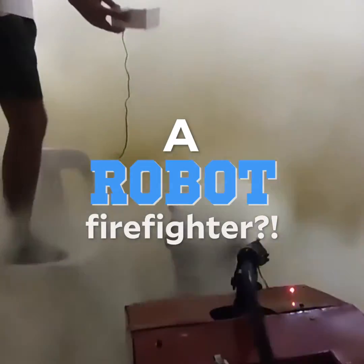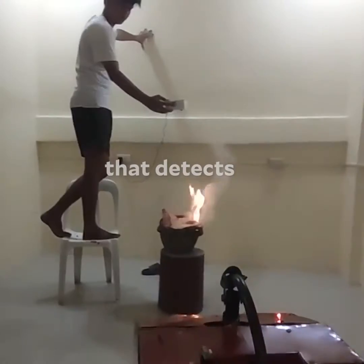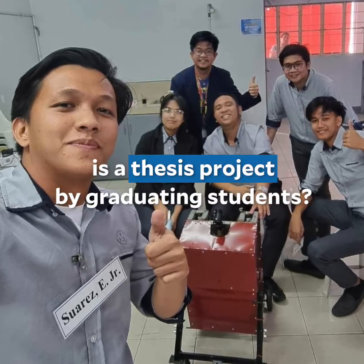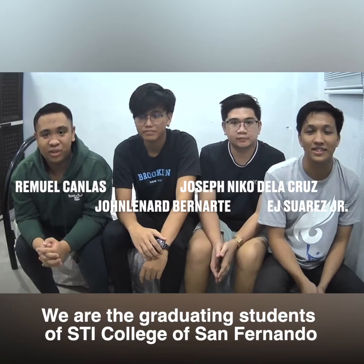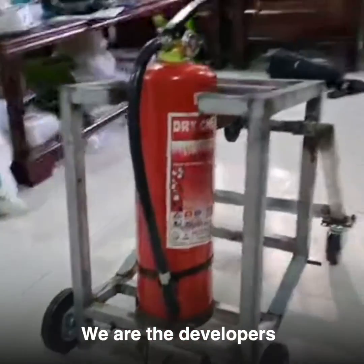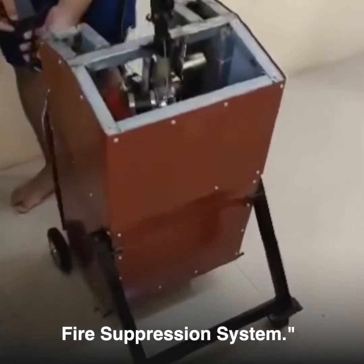A robot firefighter! Would you believe that this robot that detects and extinguishes fire is a thesis project by graduating students? We are the graduating students of SDI College San Fernando with the course of Bachelor of Science in Computer Engineering. We are the developers of the firefighter robot autonomous residential fire supplies.